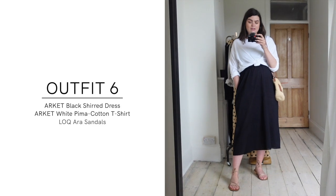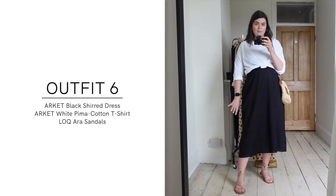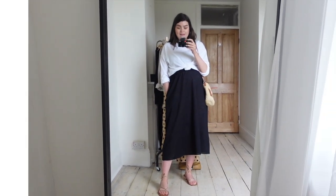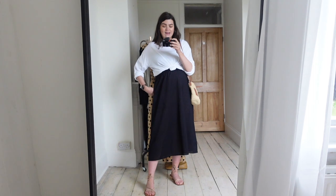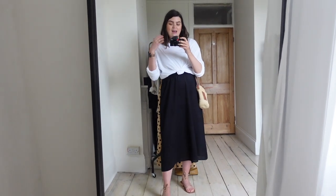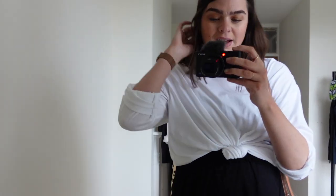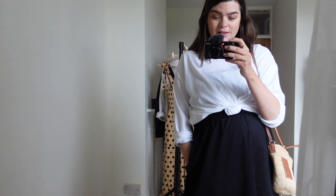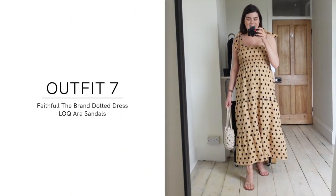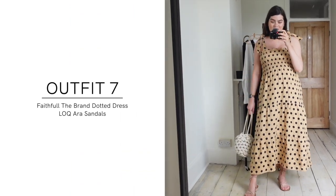Outfit number six — I wanted to show that the oversized pima cotton shirt from Arquet doesn't always have to be worn big and baggy. You can put a knot in it, make it high-waisted, crop it slightly, or roll up the sleeves to make it a bit more fitted. It also provides a little extra coverage if you're wearing the dress underneath and feeling chilly — you can just make it into a little cropped number.